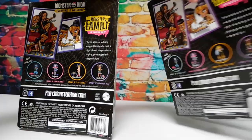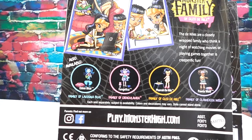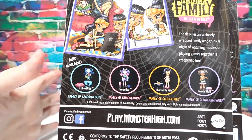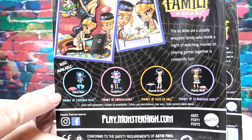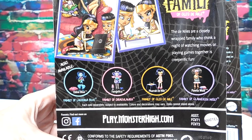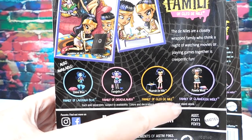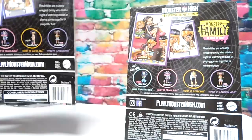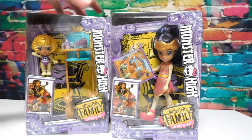I've already opened a family pack that came with Cleo Luxe and another Sandy, but I had to buy this extra Sandy to get the high chair. The de Niles are a closely wrapped family who think a night of watching movies or playing games together is creeperific fun. The collection also includes Evie Blue, Fangelica, and Paula Wolf. I'm going to open both of these right now and look at them together.